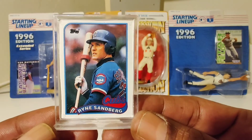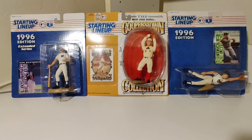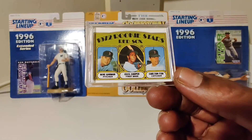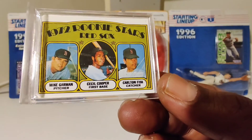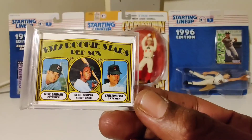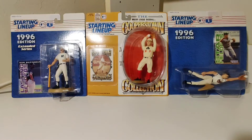Ryne Sandberg. Comment below, let me know which one of these is your favorite player. We got Carlton Fisk. Look on the back — this is a classic one right here. Carlton Fisk, Cecil Cooper, Mike German. That's a famous, well sought-after rookie card right there.